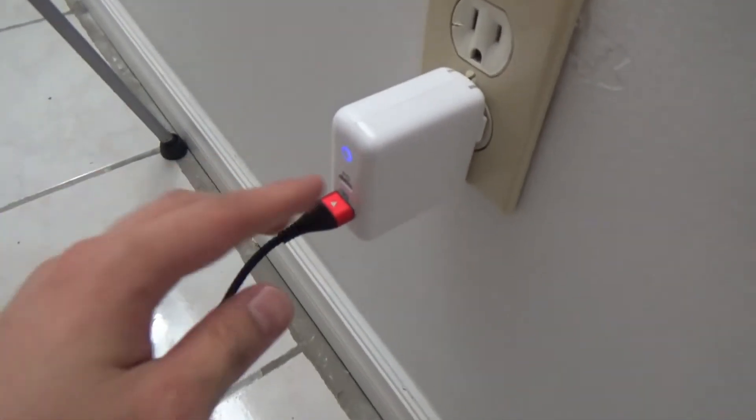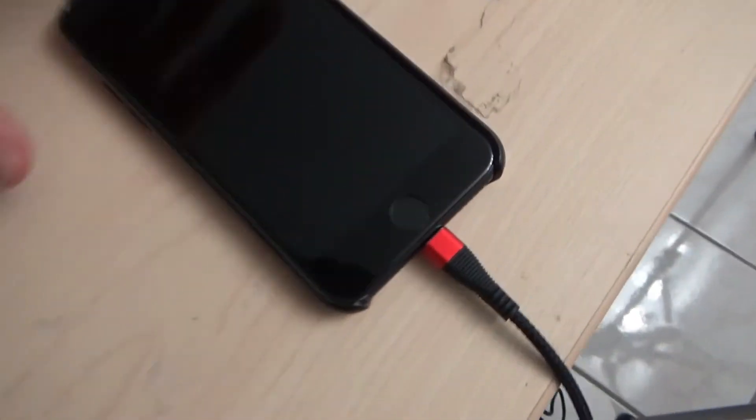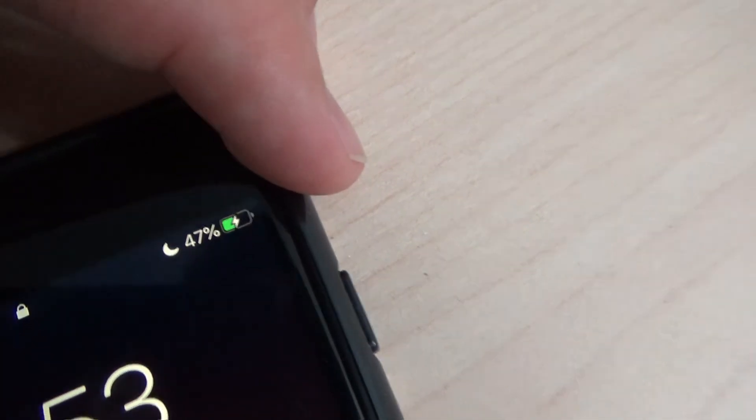But how fast will it charge the iPhone 7? It's plugged into the wall with a non-Apple cord — because those Apple cords do not last — and the phone is charging. It's at 47%. The time is 8:53. We're going to come back in about 10 minutes to see how much it's charged.